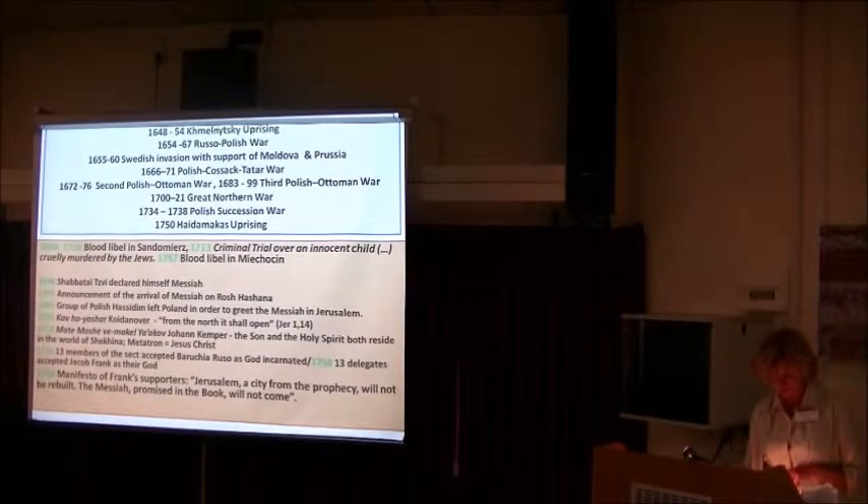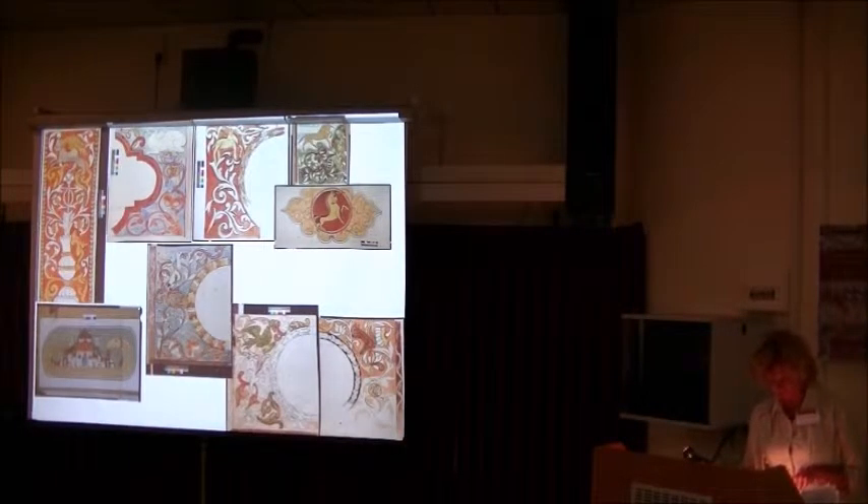In a collection of sermons titled Kav HaYashar, published in 1745, Khojdanover, recalling the words of Sabbatian prophet Herschel Zovek, referred to the citation from the book of Jeremiah: 'From the North, it shall open.' The prevalent climate connected with the expectation of the Messiah was reflected in the polychromes of the synagogues. Owing to inscriptions, we can determine who produced the original paintings in Bołanice: Zabar and his son for the 17th-century works, and Yehuda Leib HaKoen and Izrael Siński from Jarosław for the 18th-century paintings.